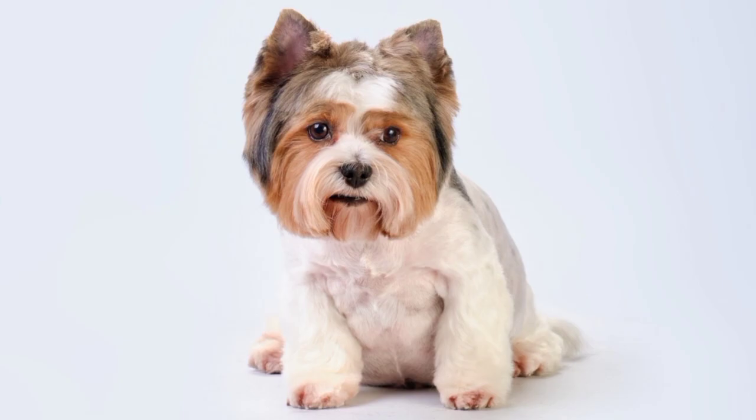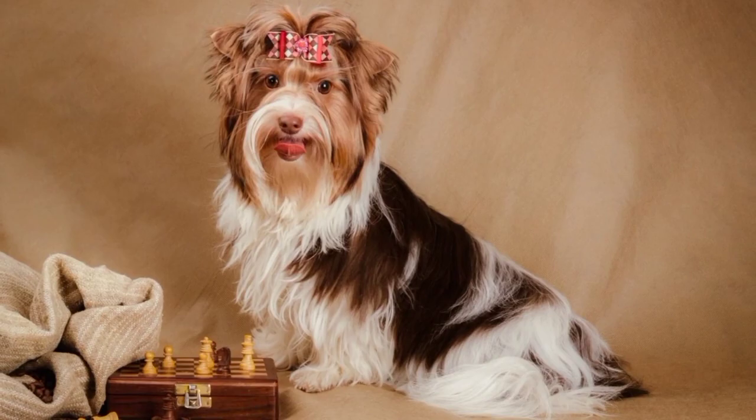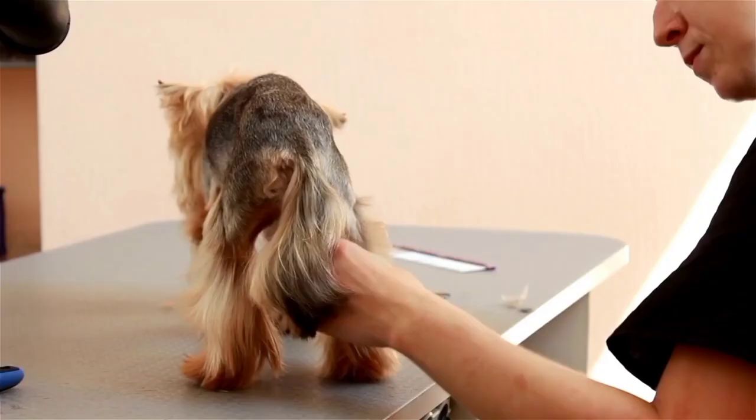The Buer Terrier has a cute, round head with large, dark eyes and small, perky ears. Their muzzle is short and well-proportioned, and their nose is usually black.